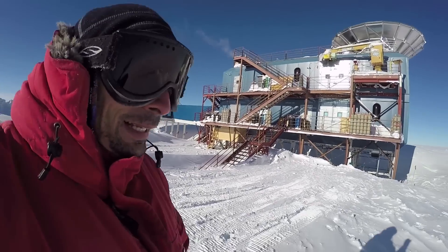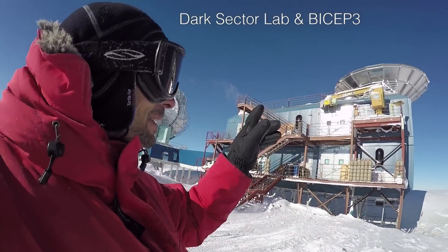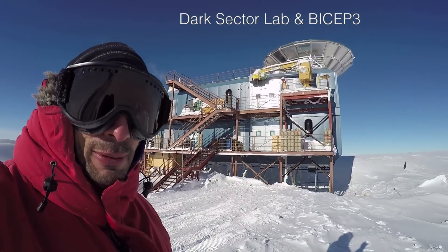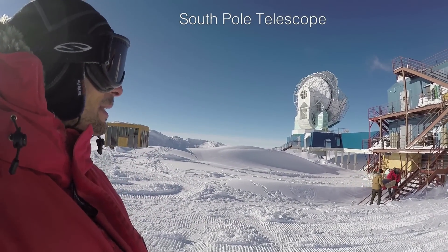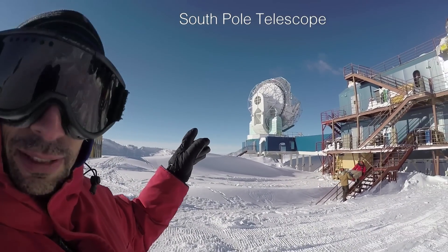So here, this is DSL, Dark Sector Lab, current home of BICEP3. And this is the SPT, the 10-meter South Pole Telescope, actually observing.